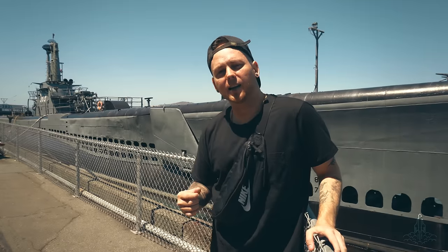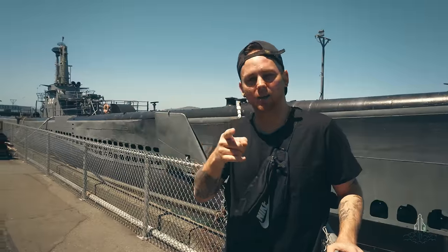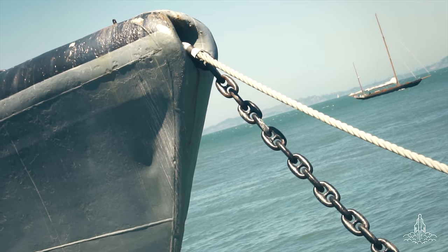This is a companion episode — we also toured the Jeremiah O'Brien, the Liberty class ship from World War II that was in D-Day, so check out that other episode. Honest-to-goodness World War II history here, let's go.